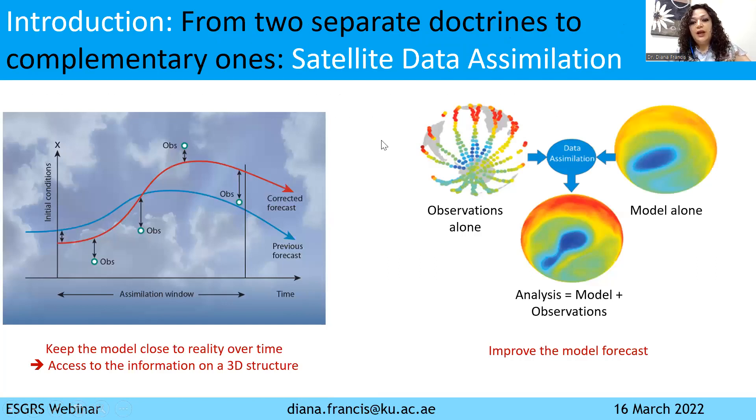In parallel to the development of satellites, what happened was the development also of numerical models. In the 90s, these were two separate doctrines evolving separately. But then in the late 90s, we figured out that if we combine these two capabilities, we can have great benefits. And we came up with satellite data assimilation.